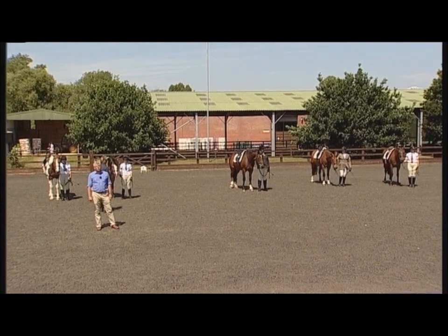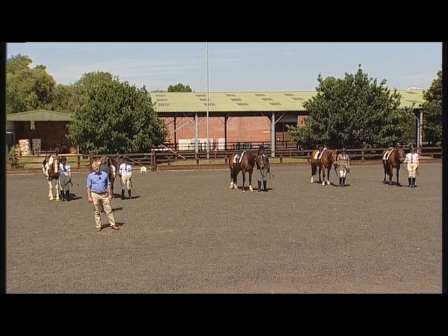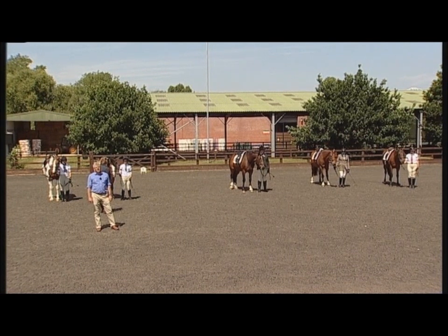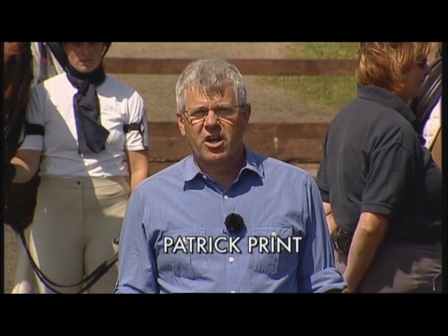Hello, this is the official British Horse Society's visual guide to the stages examination. In this series we look at stages one, two, three, and the preliminary teaching test. This particular film we're going to look at the stage two examination, and we're going to go straight on and have a look at the riding section.